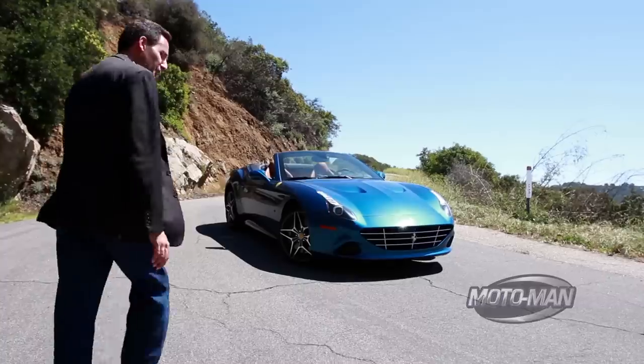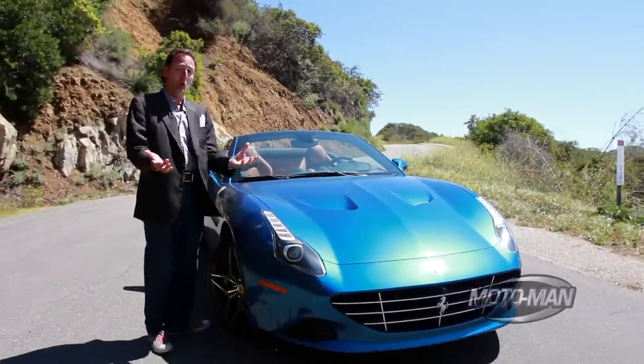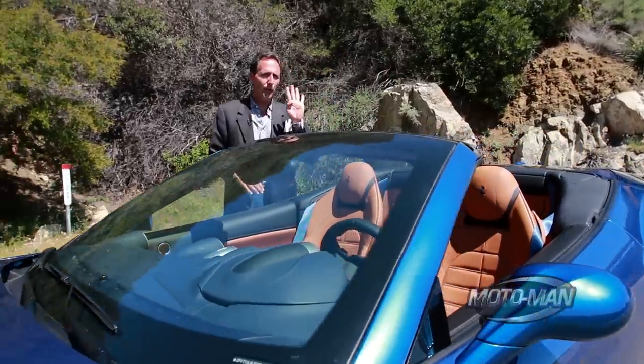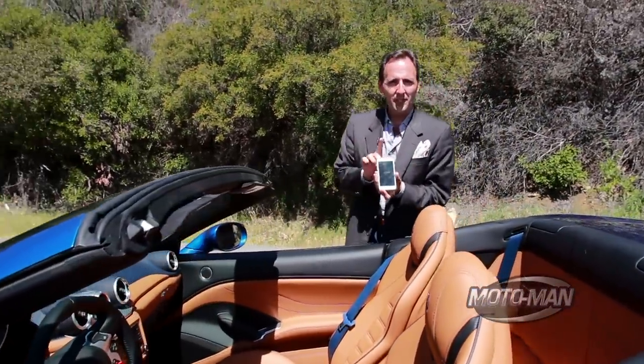You think this car is special because it's a Ferrari, right? Wrong. You think this car is special because it has almost 600 horsepower, right? Wrong. This car is special because it is one of the first four Ferraris in the US that is fitted with Apple CarPlay.